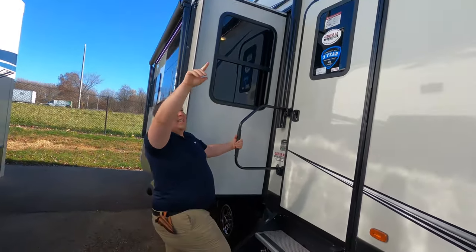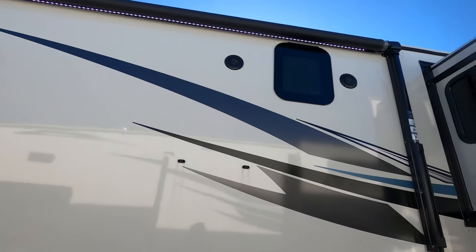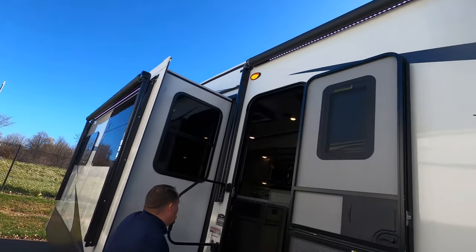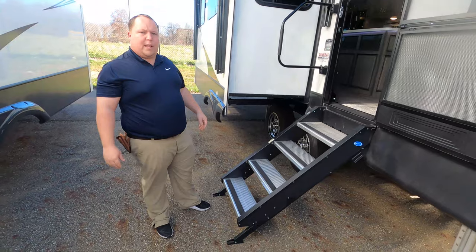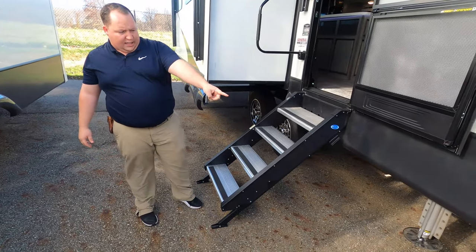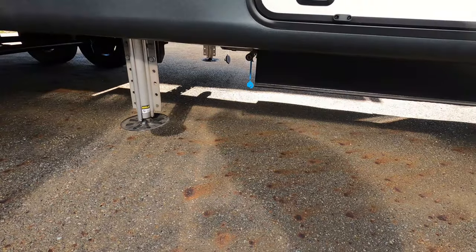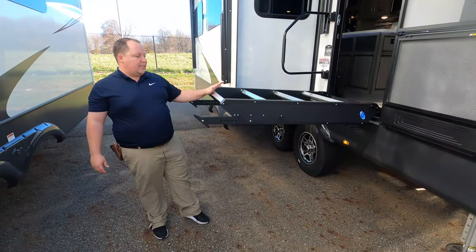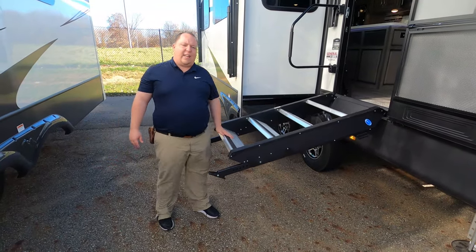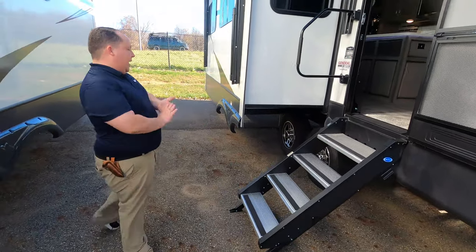Nice power awning with LED lights — I love that. The awning's right there and there's an awning on the slide-out. The four-season living package means it has the heated and closed underbelly with heating pads on the tanks. There's a propane quick connect right underneath there. And check out these hydraulic-assisted steps — makes it very easy to get the steps up and down when you're at your campsite.